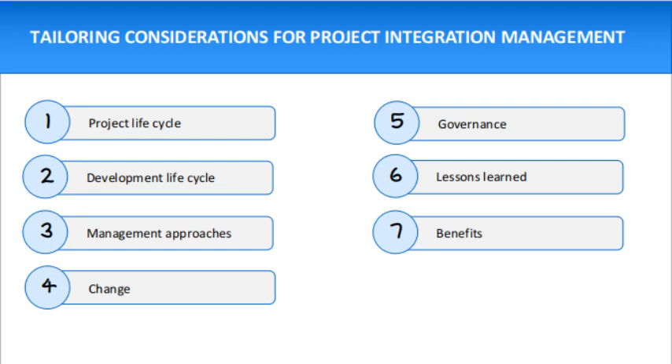The last consideration is benefits — when and how should benefits be reported: at the end of the project, or at the end of each iteration or phase? Thank you and thanks a lot for watching the video. I hope you liked it — please share it with friends and colleagues.